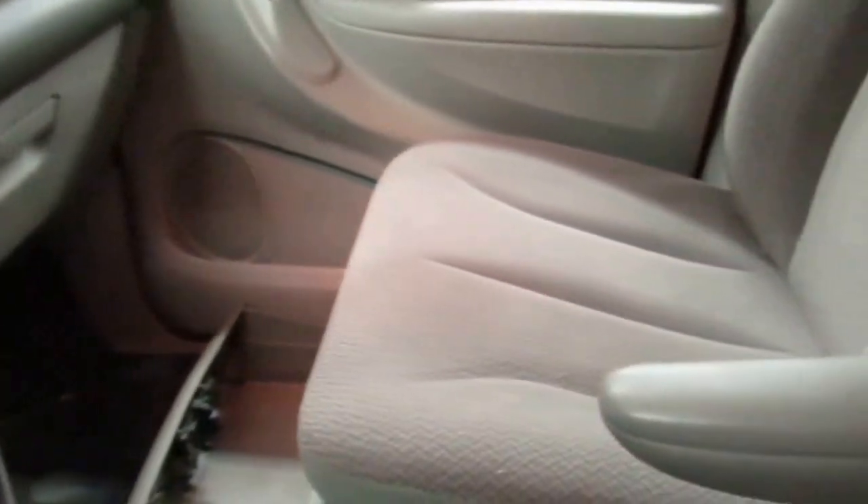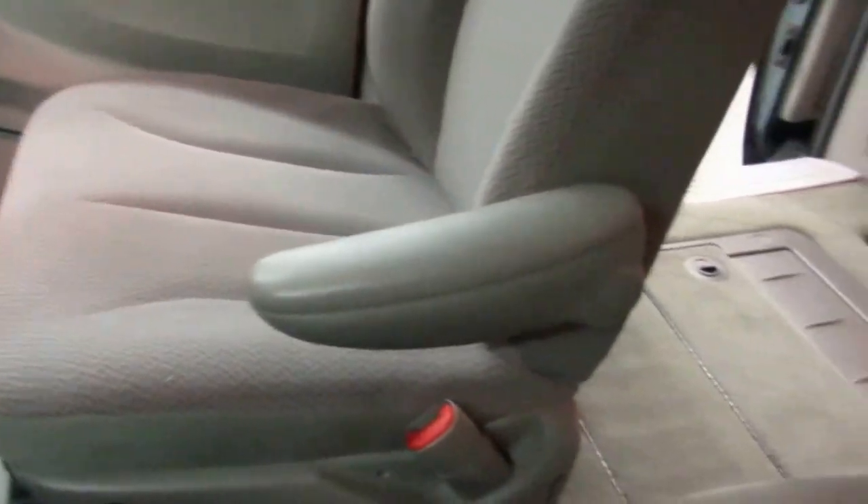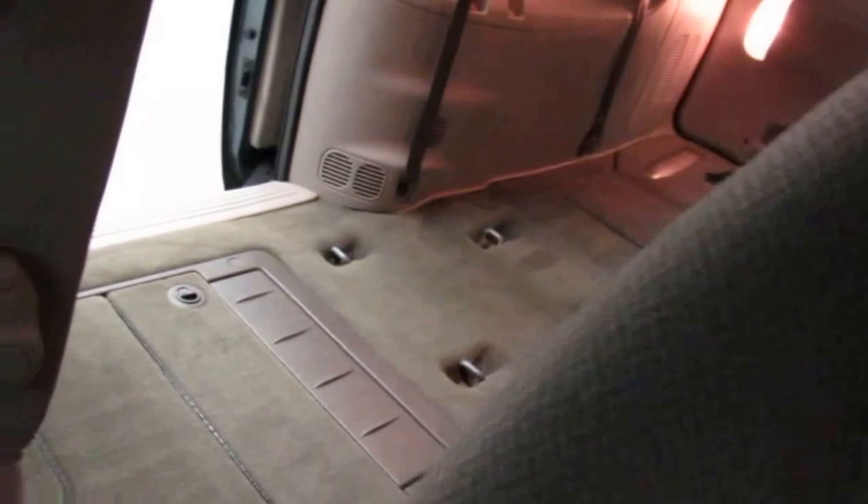This is a beautiful vehicle and it's available right now for a test drive at McFan's Friendly Motors. Come get her while she's hot.